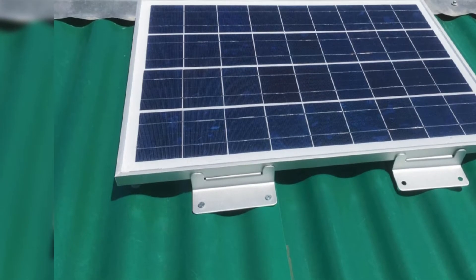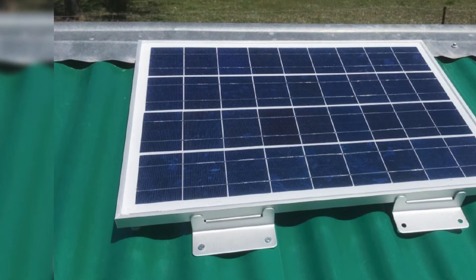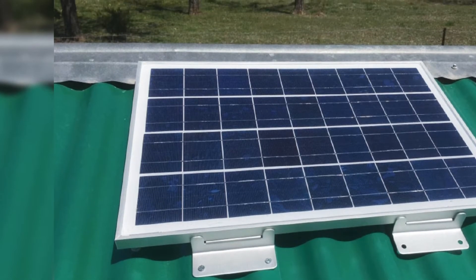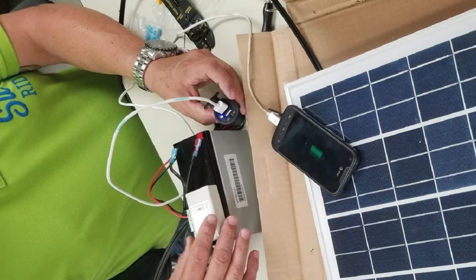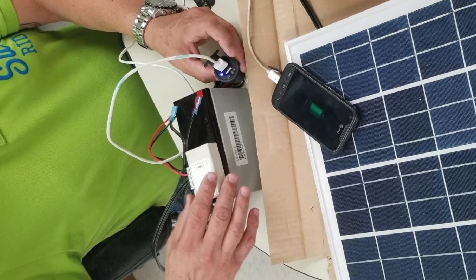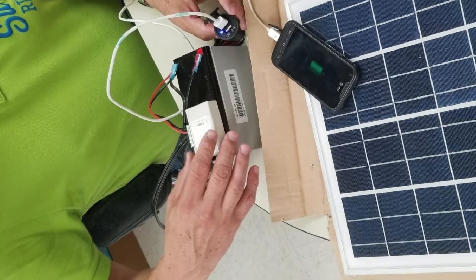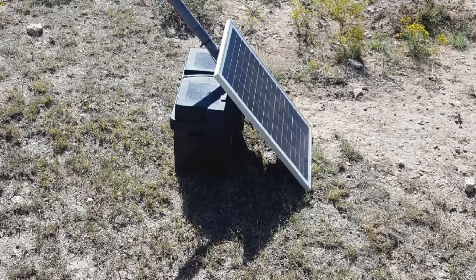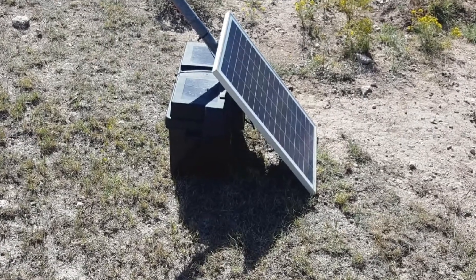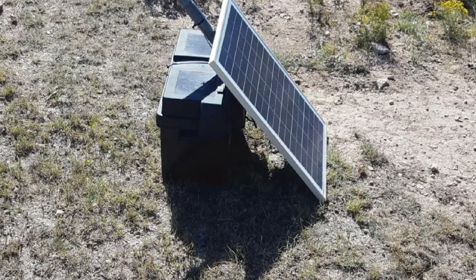EcoWorthy offers a one-year warranty for this kit, and you'll have access to the brand's 24/7 hotline for any questions or concerns. While this solar panel is super convenient for boat trips, the reality is that one 25-watt panel might not be enough to power bigger appliances and lights, especially when traveling as a group. One easy fix, however, is to set up multiple solar panels.